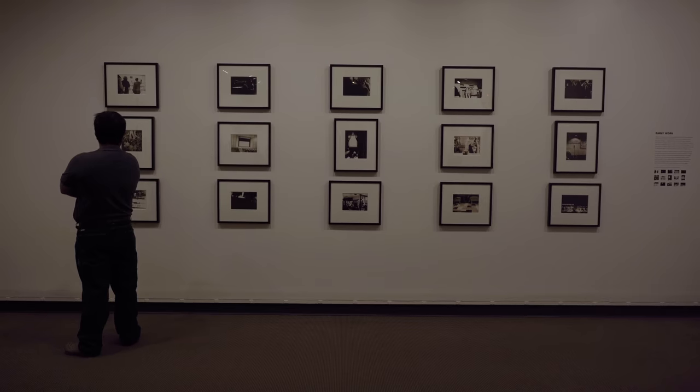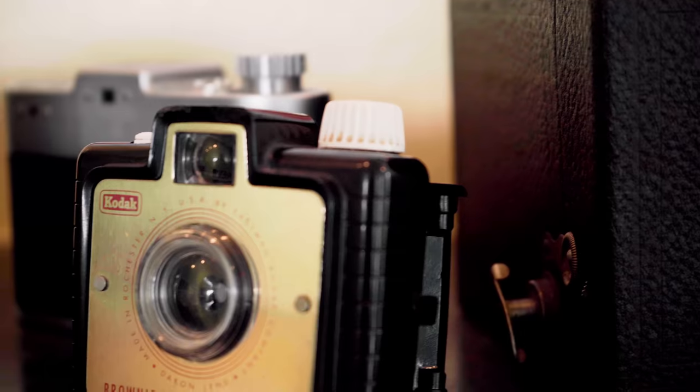Just aim, focus, snap. It's as easy as that. And remember, when your camera is made by Kodak, you know it's good.